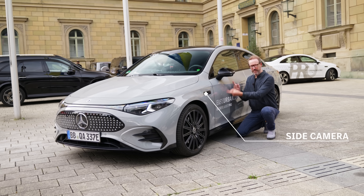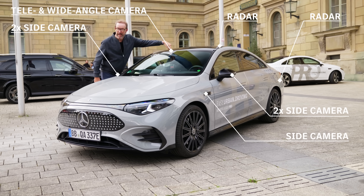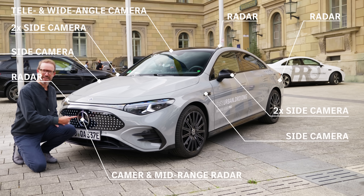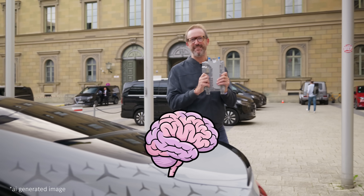How does it do it? Loads of sensors and cameras. There's a camera here, two cameras here, a radar here, another radar, two more cameras, two cameras there, another camera, a radar, a camera and a mid-range radar — all powered by the MBOS Superbrain.